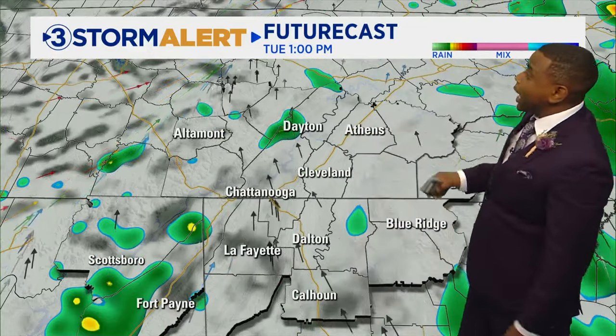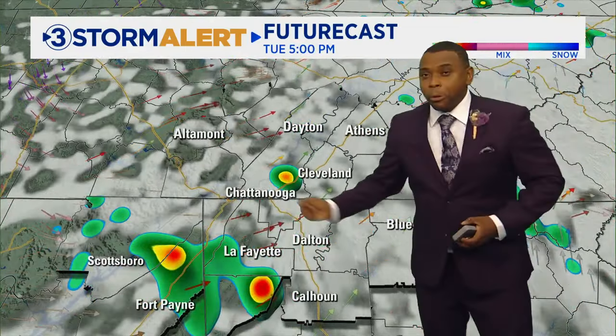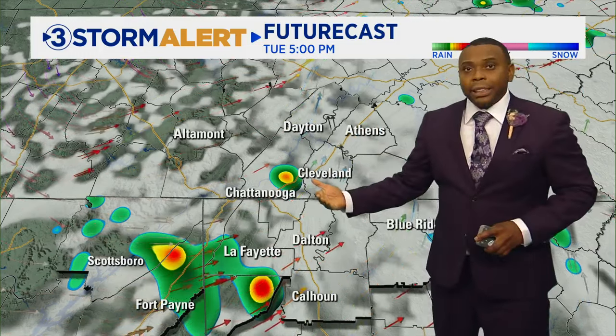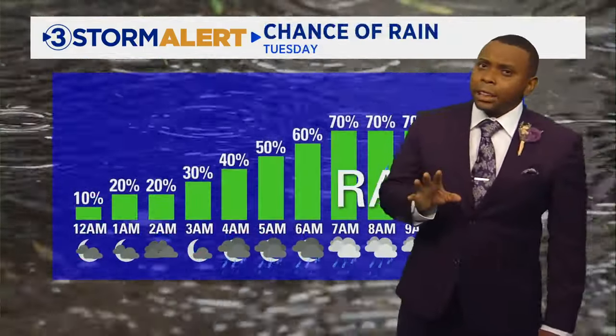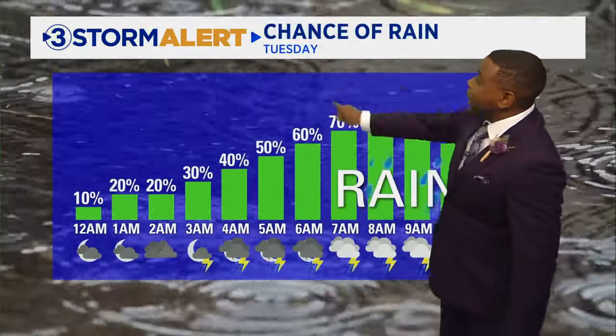The rain will start to taper off as we go into the afternoon hours, but I'm not going to completely rule out a couple of isolated downpours redeveloping until that front moves through — which is not going to be until Tuesday evening. So throughout the day tomorrow, on-and-off chances of scattered showers and rumbles, but the best chance will be during the morning commute. Not expecting widespread severe weather, but some downpours are definitely possible.